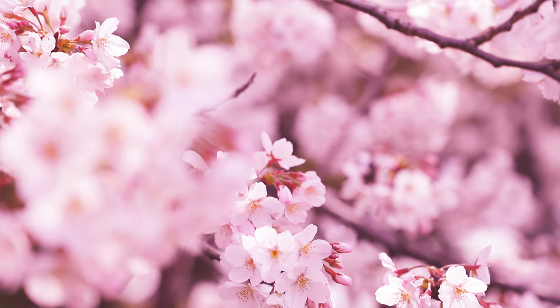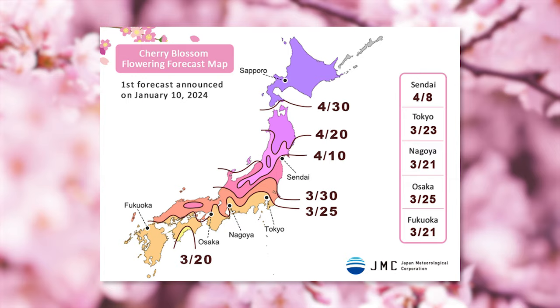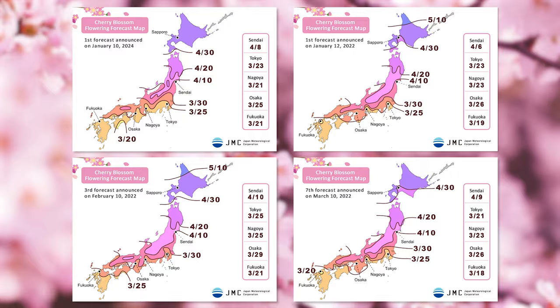The first cherry blossom forecast is officially released in January each year, and in 2024, blossoming dates are just a couple days earlier than an average year. Multiple forecasts are released before the start of the season, but in general, blossoming dates can change by one to two weeks each year.